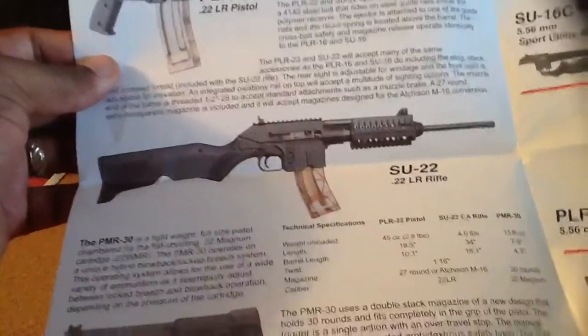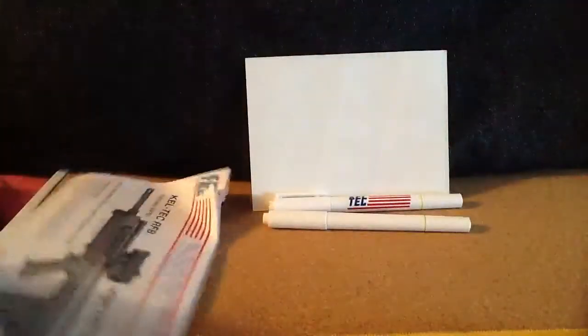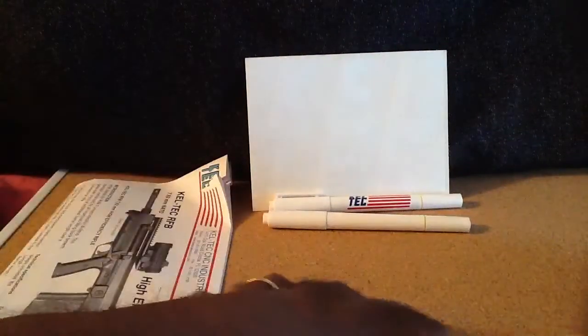Thanks, Kel-Tec, for the little package. You do have a new customer coming your way to buy something from you guys. You know, me — a gun is a gun. What else do I have here?